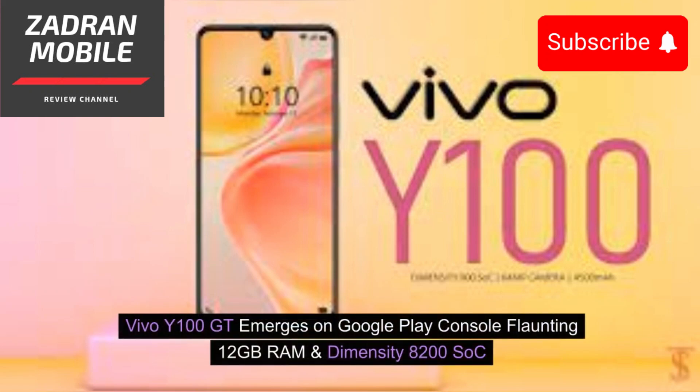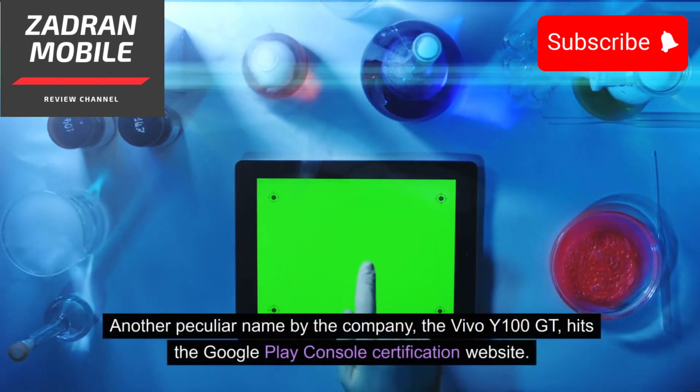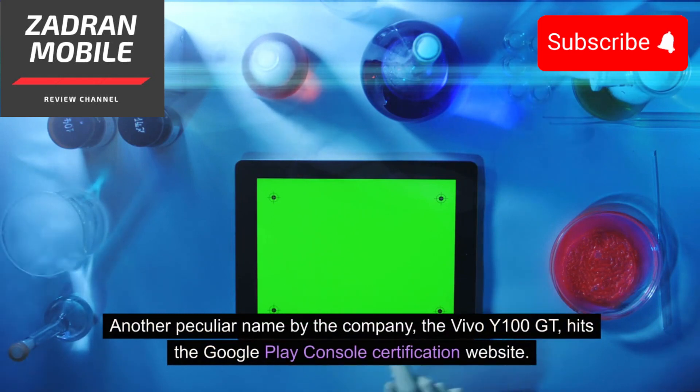The Vivo Y100GT emerges on Google Play Console, flaunting 12GB RAM and a Dimensity 8200 SoC. We are observing a change of pace in Vivo's upcoming smartphone editions. This peculiar name by the company, the Vivo Y100GT, hits the Google Play Console certification website.